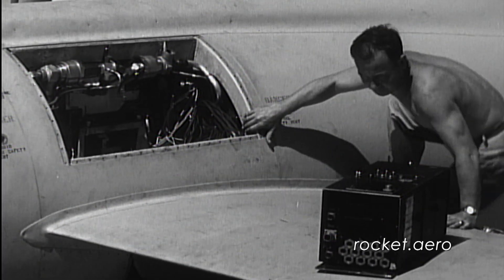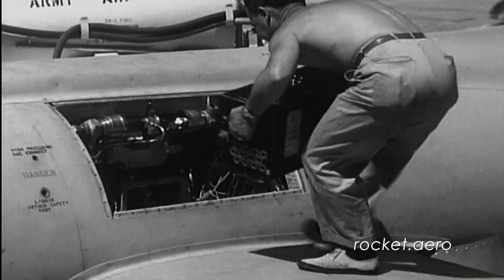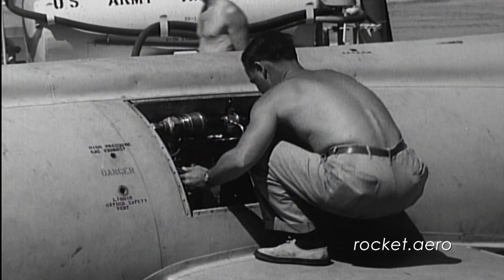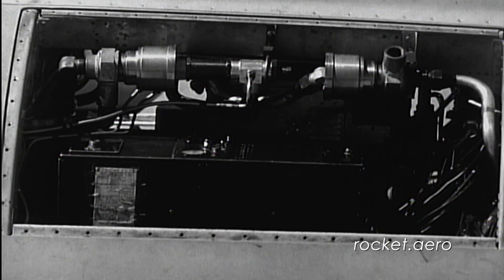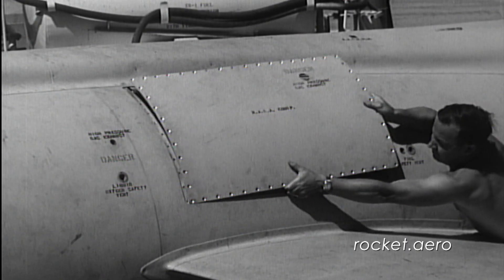Weighing approximately 600 pounds and with space in the aircraft at a premium, these instruments must be compactly arranged and mounted. The oscillograph, for recording stability and control data, is replaced by a recording manometer when flights are made for obtaining air loads data.